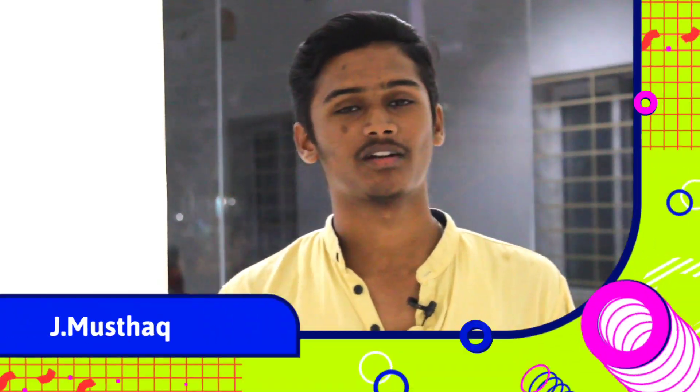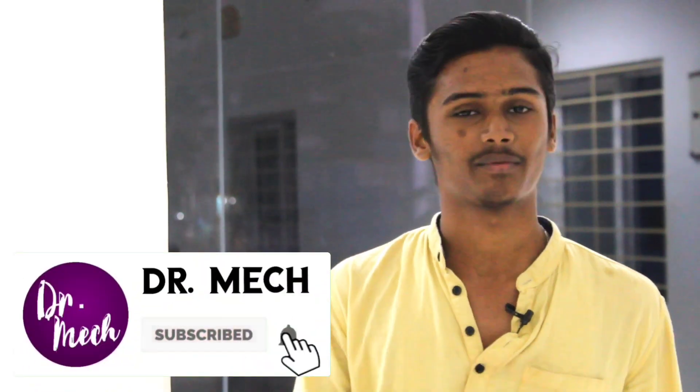Hi friends, you are on Dr. Mech channel. I'm going to talk about this speciality — a very little car. So let's go to the video. If you want to watch this video, subscribe to Dr. Mech channel.